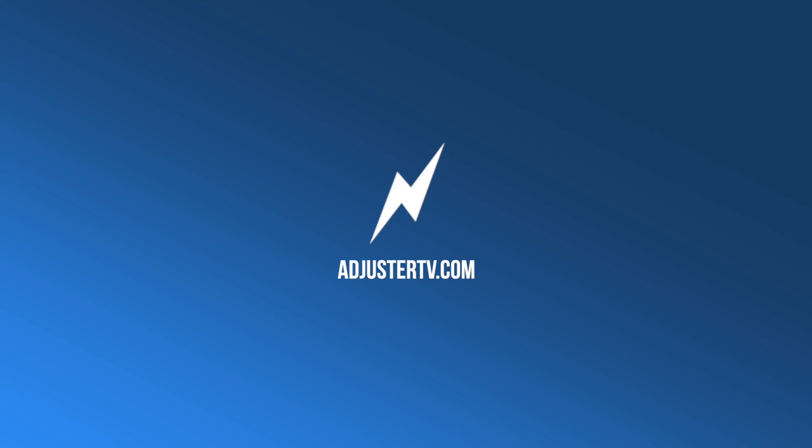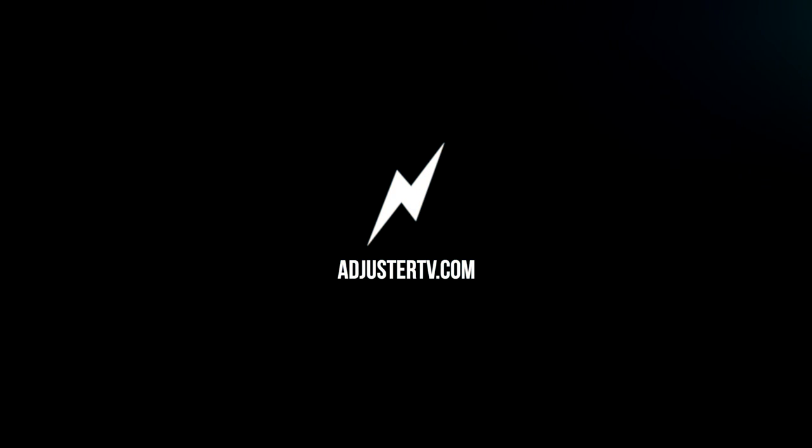I could put together a macro — maybe I'll do that. Anyway, thank you guys so much for watching and we'll catch you on the next one. This is Adjuster TV.